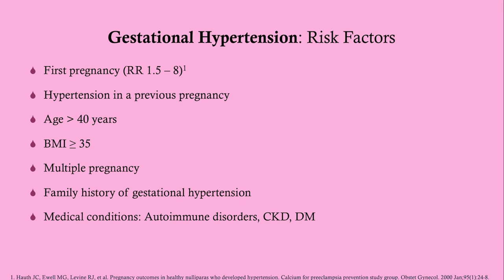Risk factors for gestational hypertension are multifold. The biggest one is being a primigravida — having your first pregnancy carries the highest risk. If a patient goes through her first pregnancy without developing gestational hypertension, the likelihood of developing it in a subsequent pregnancy is quite a bit less.